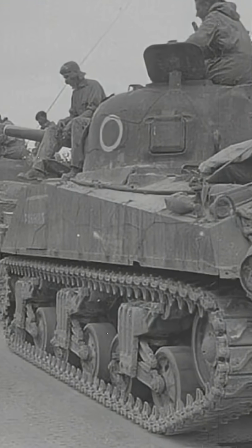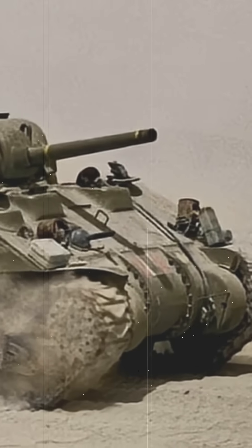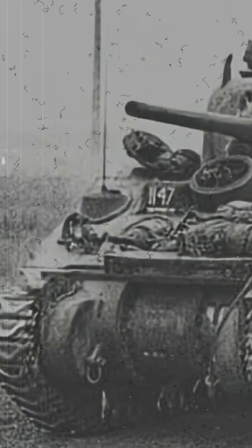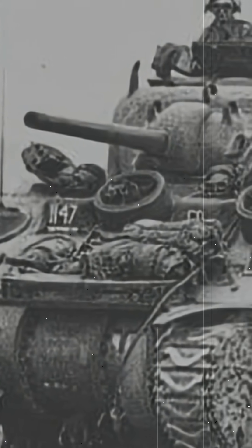The Americans themselves never really embraced it. But the British saw its potential. They adopted the M4A4 in large numbers and turned it into one of their most famous variants, the Sherman Firefly, armed with the powerful 17-pounder gun. This version gave Allied crews a fighting chance against the fearsome German Tigers and Panthers.